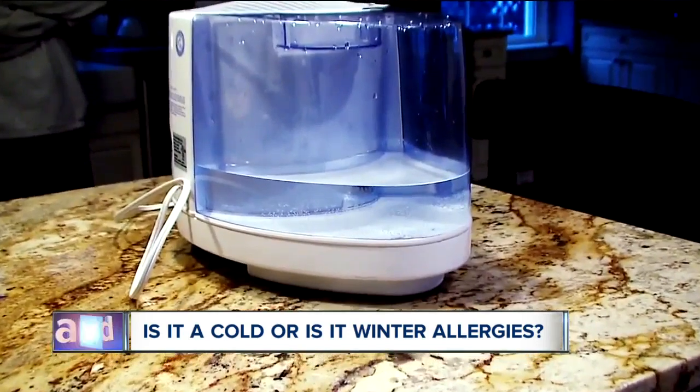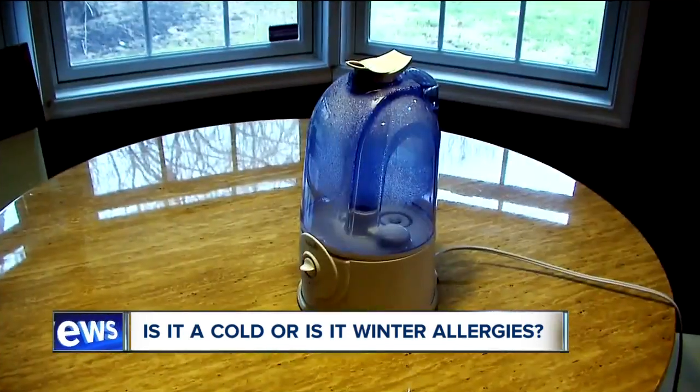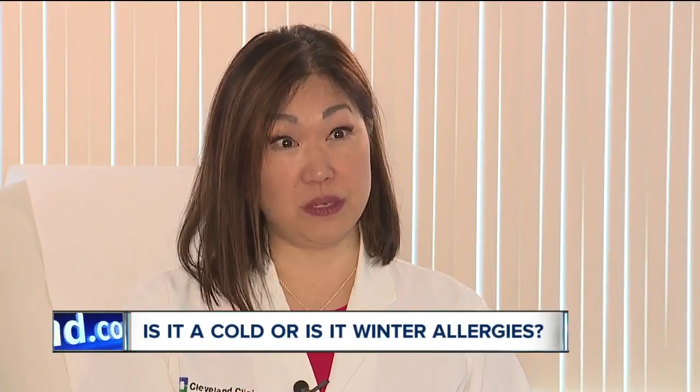She also says if you use a humidifier for the dry air, you have to be careful of how often you're running it. If you don't keep control over the amount of humidity in your home, you can actually cause dust mites and mold to basically just grow. You want one that you can check the humidity on, and you want it below 50%.